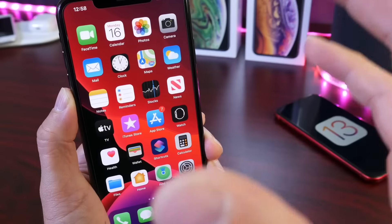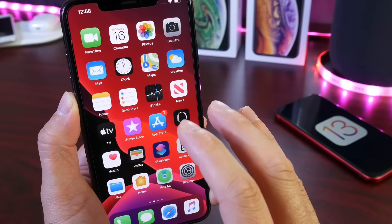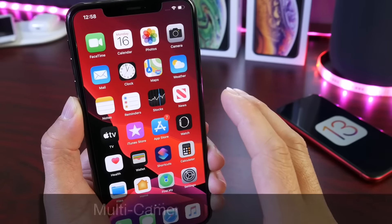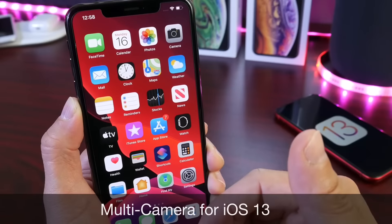Hey guys, welcome back to the channel. Today I wanted to share a very awesome feature coming to the iPhone with iOS 13. This is a feature that a lot of users have been requesting, and it is called multi-camera support.